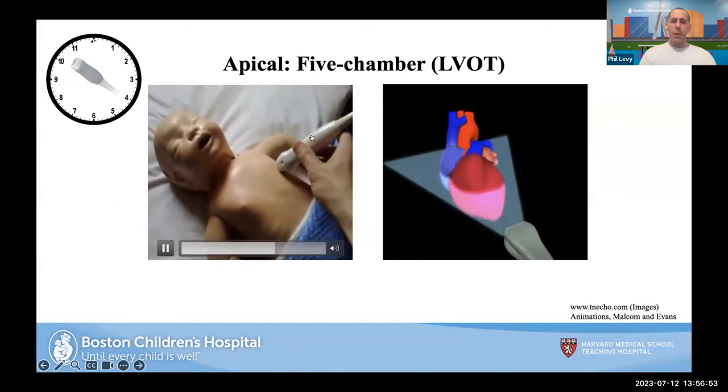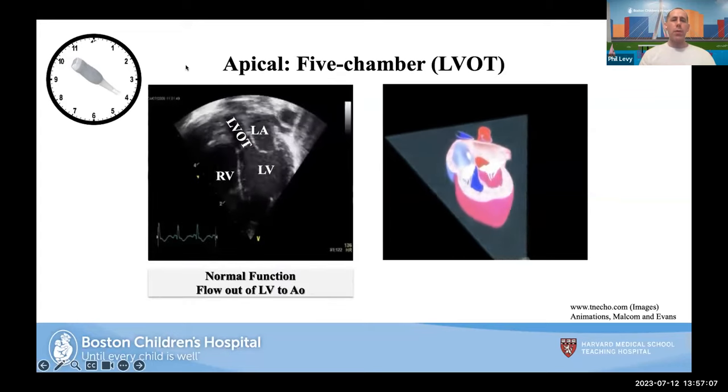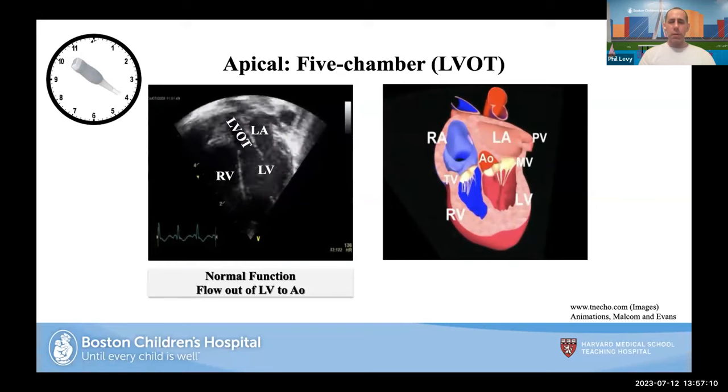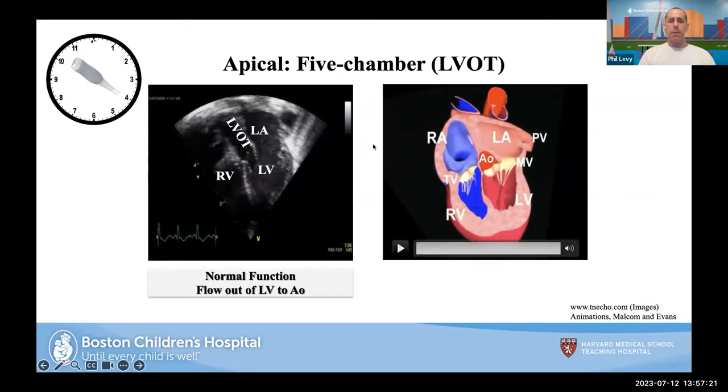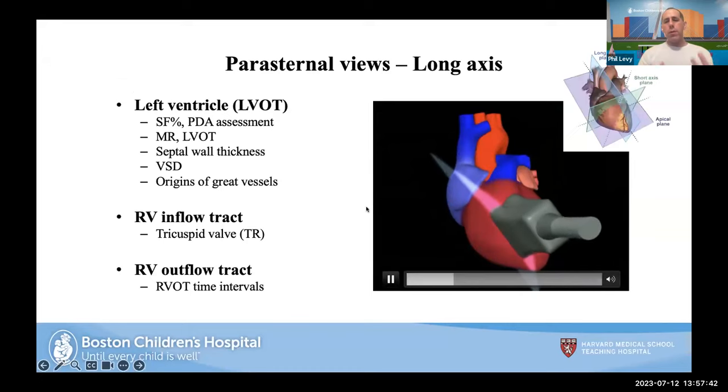The five-chamber view: we angle up just a little bit and twist toward 10 to 11 o'clock. You can see the left ventricle going into the left ventricular outflow tract — so the five chambers are the right atrium, left atrium, right ventricle, left ventricle, and LVOT. With the probe at the apex, blood going away from the probe through the LVOT is normal blue-away. The long axis allows us to look at the LV outflow tract, the RV inflow tract, and the RV outflow tract.